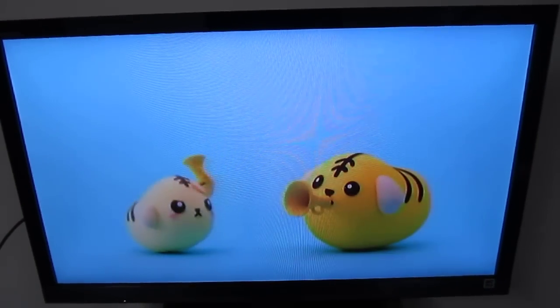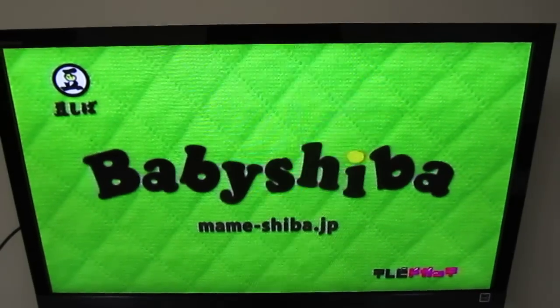See? This is the crazy stuff that they have on TV here. Baby Shiba.